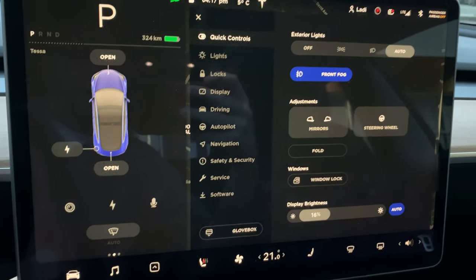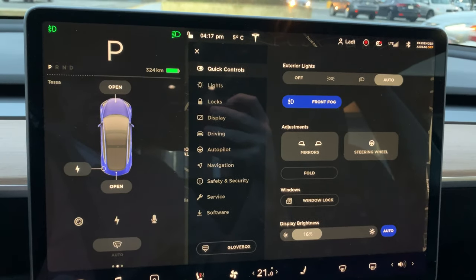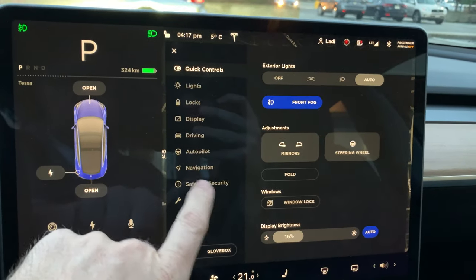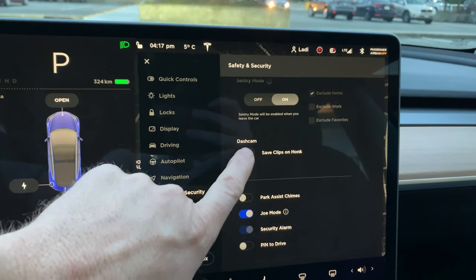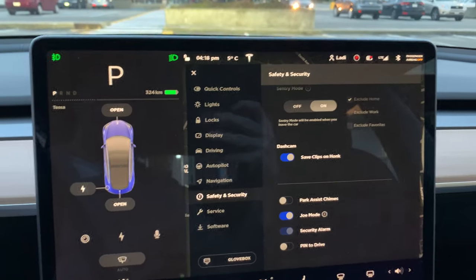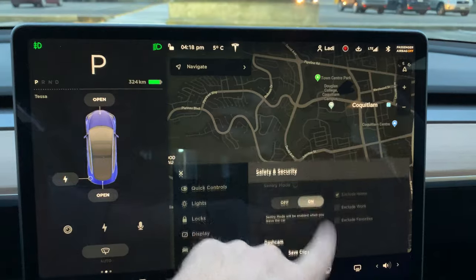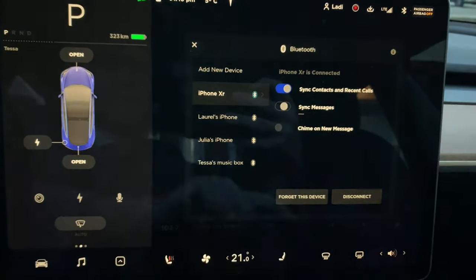Which is honk — when you honk, the dash cam turns on. It is under Safety and Security. Go up and turn that on. So now if I honk, we should see if anybody's here. Let's go, we'll see if it shows up. Anyway, that was that.